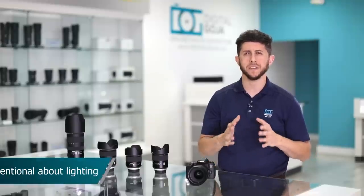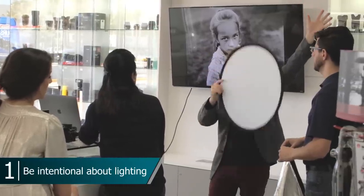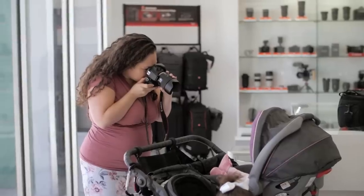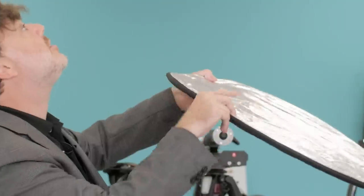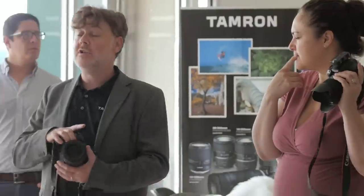Pay attention to where the light is coming from. The relationship between the light source and your subject matter is crucial for getting a great photograph. Look for areas with soft and diffused light — that could be anywhere close to a window, the shade of a building, or my favorite time of day when it's overcast.